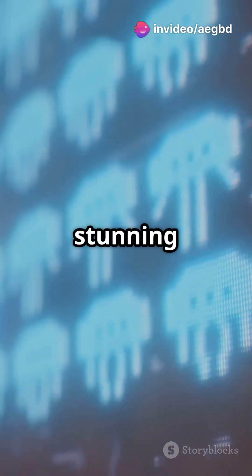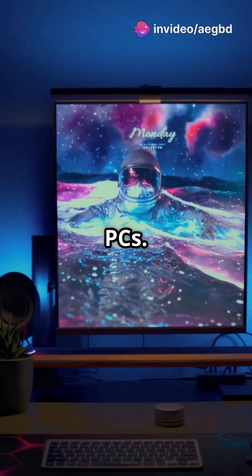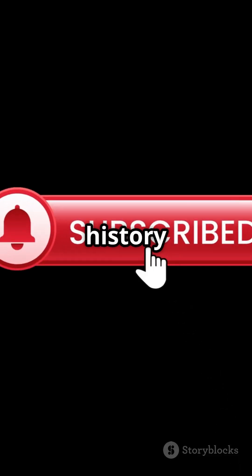From basic pixels to stunning visuals, graphics cards have truly transformed our PCs. What will they do next? Stay tuned to find out — and don't forget to like and subscribe for more tech history bytes.